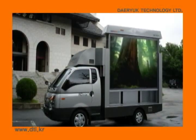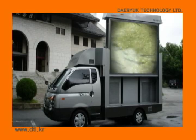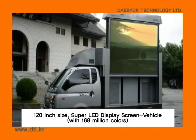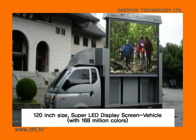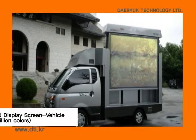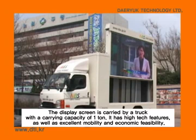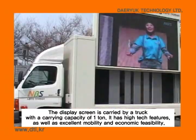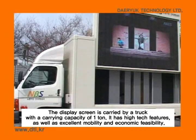Teriuk Technology presents the highly sophisticated full-color LED video advertising vehicle, ADKAR. Special features of ADKAR include a 120-inch super LED display screen with 168 million colors. You can raise or lower the screen with the up-down type. The display screen is carried by a truck with a carrying capacity of 1 tonne, offering excellent mobility and economic feasibility.